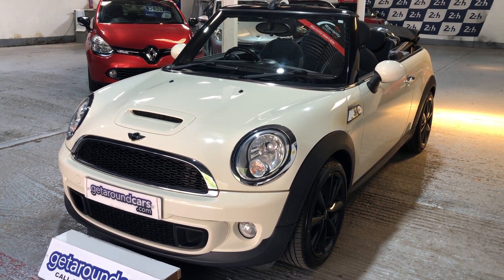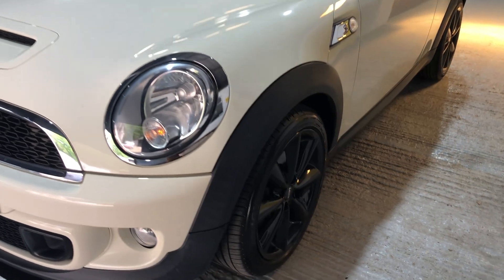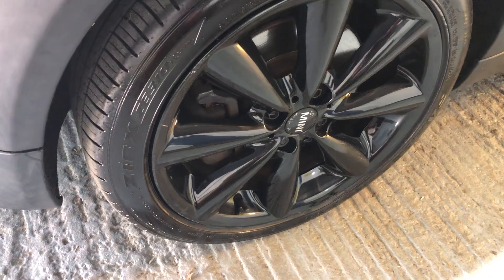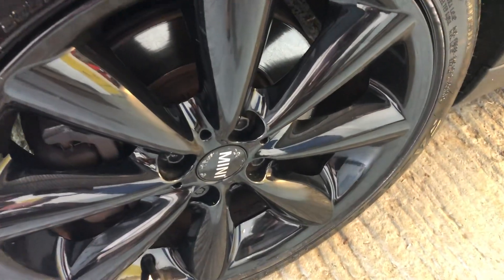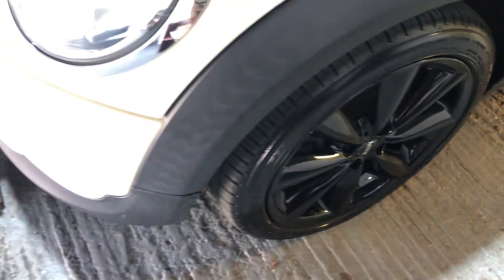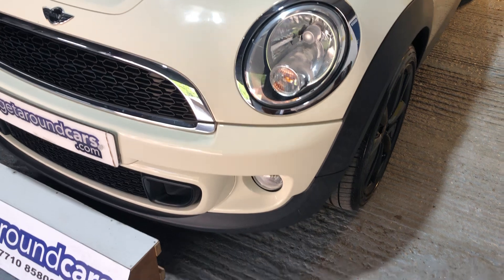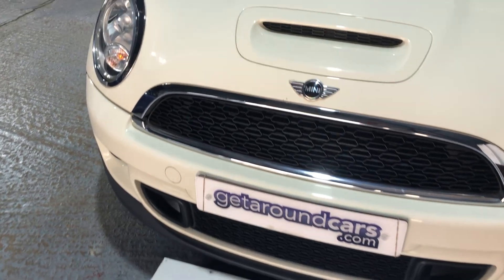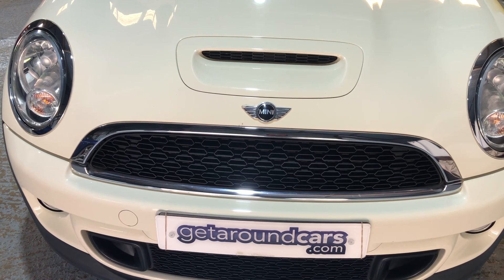It's a six-speed manual. Come and take a look. It's finished in a beautiful pepper white. The alloy wheels are finished in black, as you can see, which are in great condition. If we look right inside it looks as if the front discs have been replaced fairly recently as well. Beautiful clean headlights, extra driving lights in the front. It's got that distinctive grille, that air intake on the front which is only on the Cooper S.